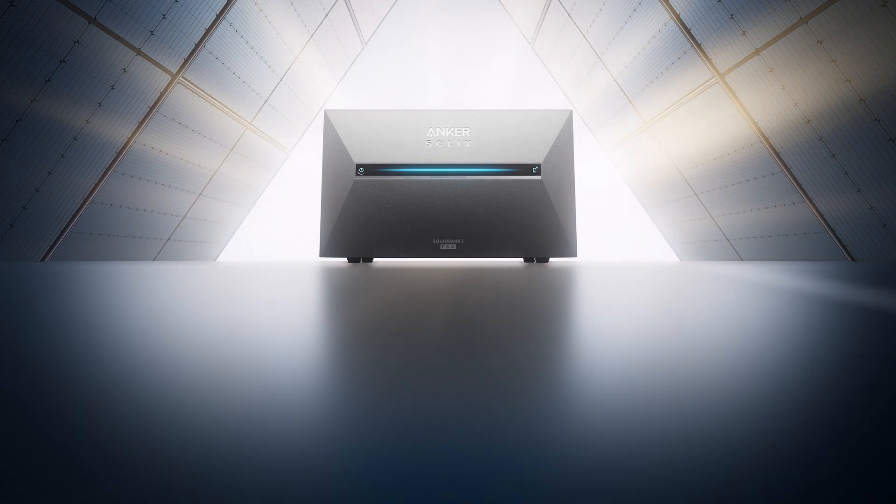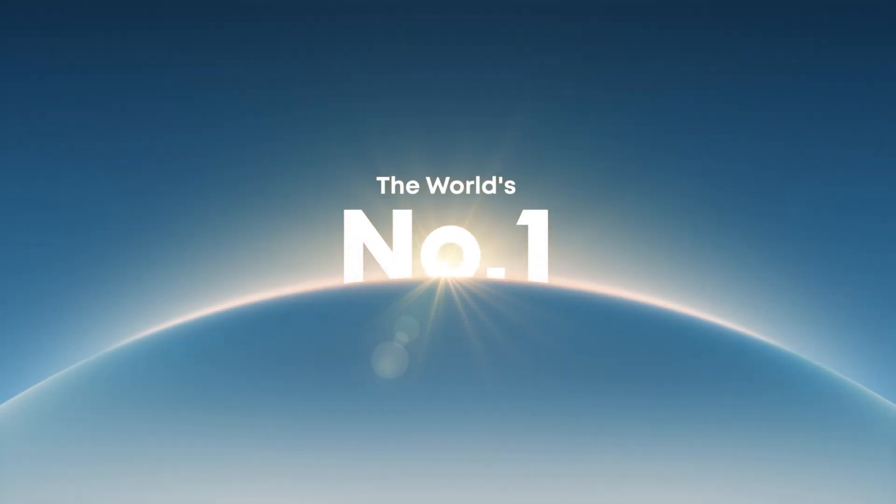Anker Solvex Solar Bank 3 Pro. Revolutionary power. Breakthrough savings. Anker Solvex.